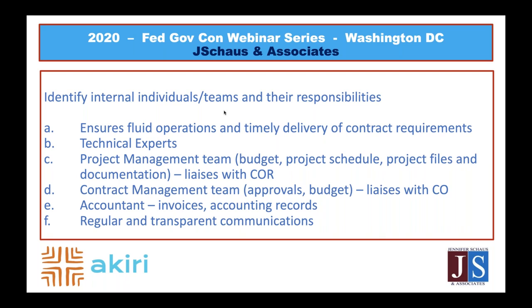Walking through what these team roles look like: you have your technical experts implementing the scope of work, and a project management team making sure the work is happening on time and within budget, who also maintain your project files. You want to make sure you're documenting decisions made and any communications with your clients — papering everything so that if disputes come up or you're audited by the government, you have everything covered. The project management team is also the point of contact with your contracting officer's representative, or COR, who manages technical implementation of the contract and the budget.